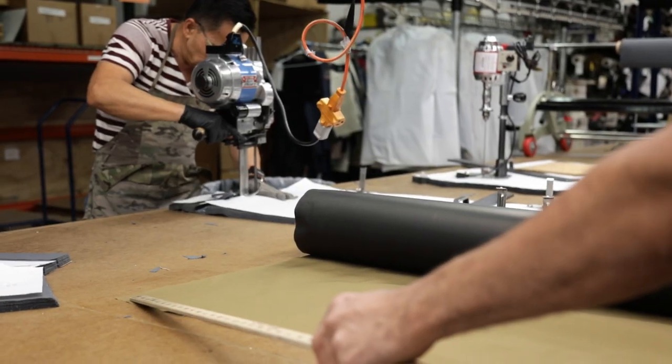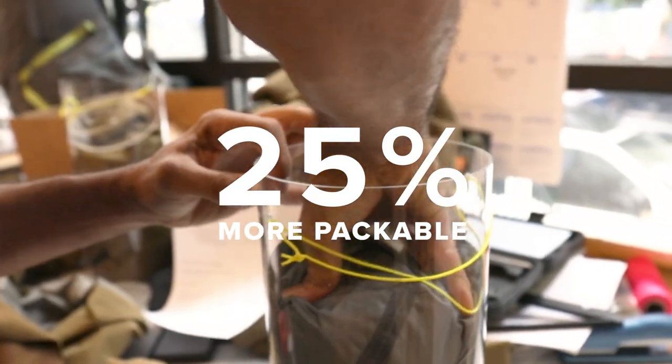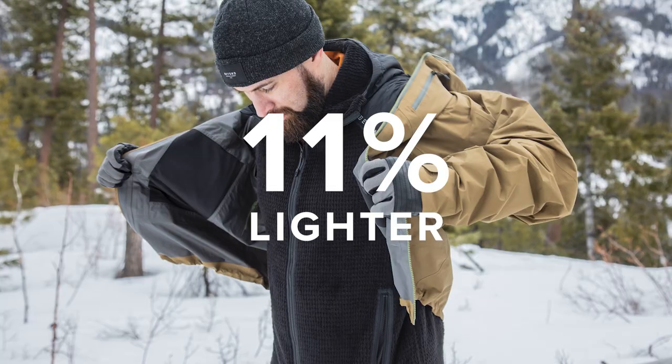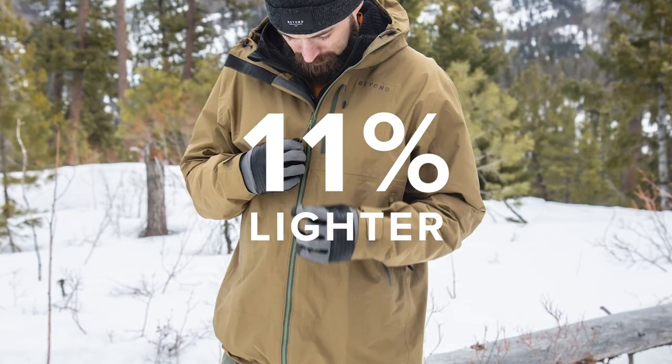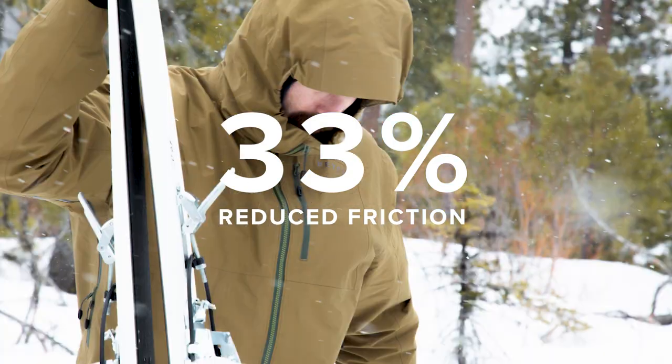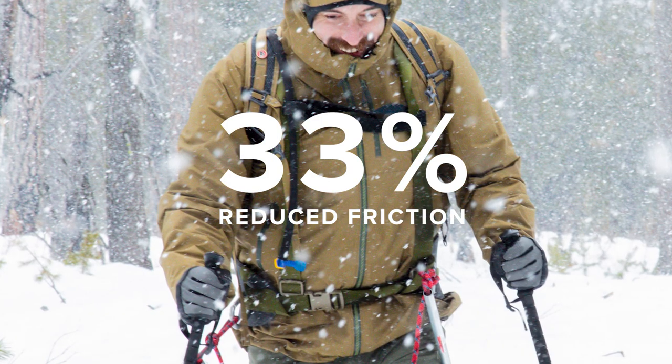At the super high performance level. What is the performance? It's 25% more packable than comparable jackets, 11% lighter than comparable jackets, and 33% easier to move in.